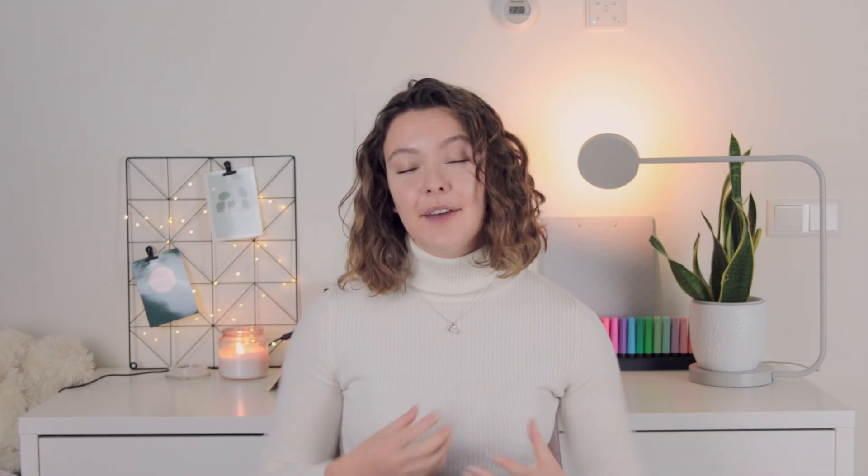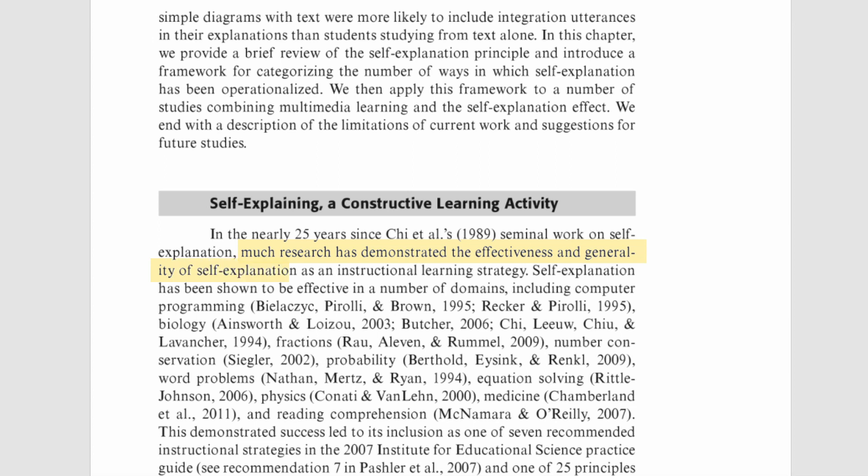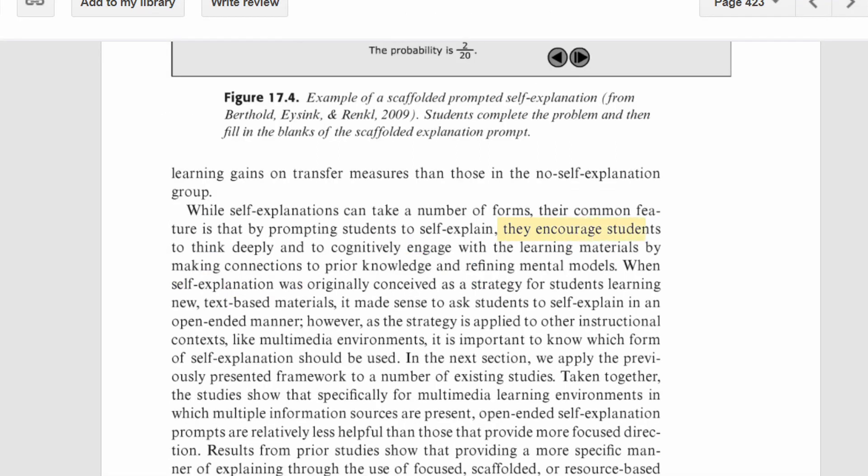For understanding exams, there are two great study techniques. The first one is self-explanation: after reading a section of the material you need to study, you stop and explain what you just read to yourself. This has been proven to be a very efficient study technique that encourages deep processing and links new information to things you already know.